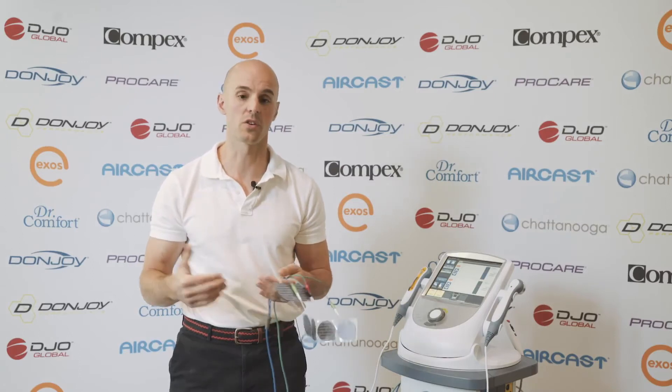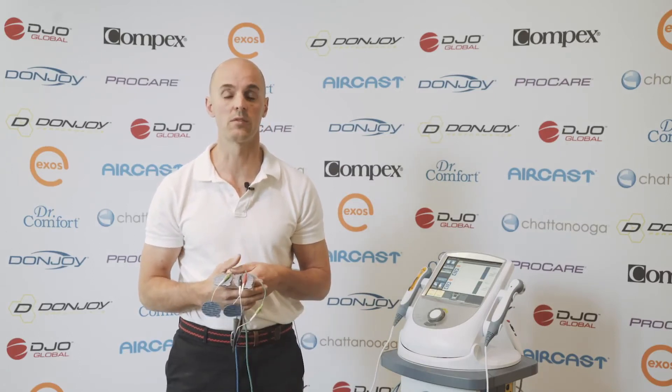I wasn't able to find a video on sweat gland activity and using biofeedback for that particular issue, but that is something you can ask a biofeedback practitioner about. I thought the videos on muscle contraction and temperature were some of the most interesting and informative, so I'm going to be including those in the description below. You can also purchase devices for biofeedback, and Mayo Clinic does address this.